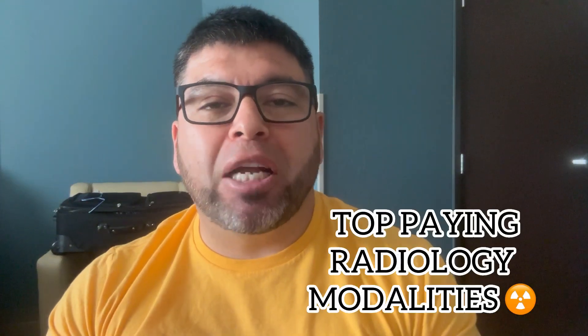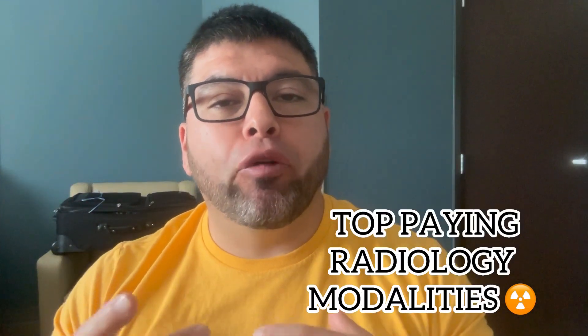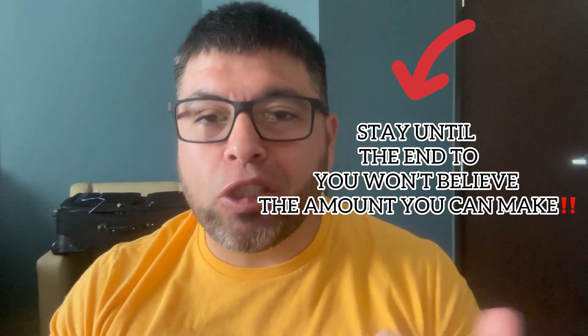Hey, what's up guys, welcome back to the channel. Thank you for supporting and watching — I appreciate you. If you're new, go ahead and subscribe because my channel is primarily about medical field advice — what you should get into, what fits you better at the moment. I'm a radiology technologist by career, and I talk a lot about that because that's what I know, but I've been in the medical field for about 13 years.